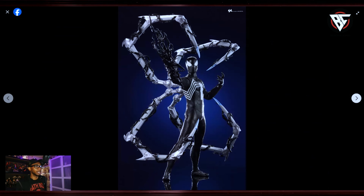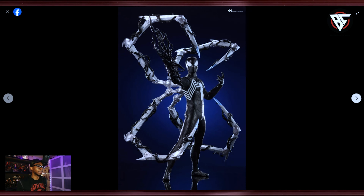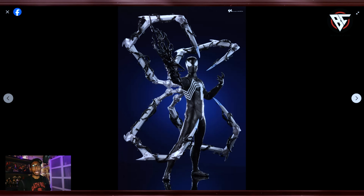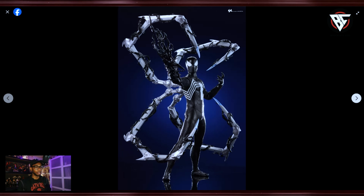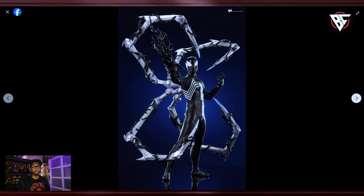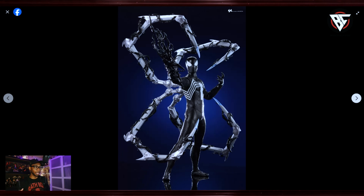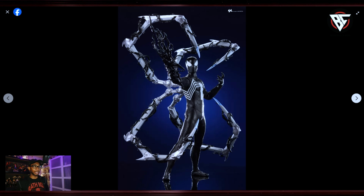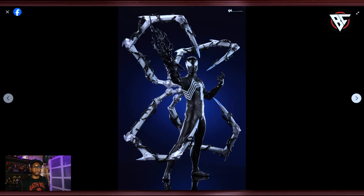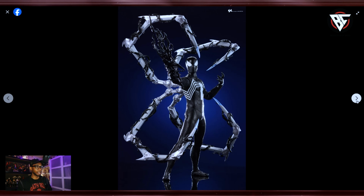There he is with the symbiote oozing all over his arms, and those spider legs — or spider arms, whatever you want to call them — were really effective and helped out a whole lot in the game. If you played it, those attacks helped out a lot, especially when I was fighting Craven. Jesus, that fight would not end. I was playing on medium level and that man Craven was kicking my ass.